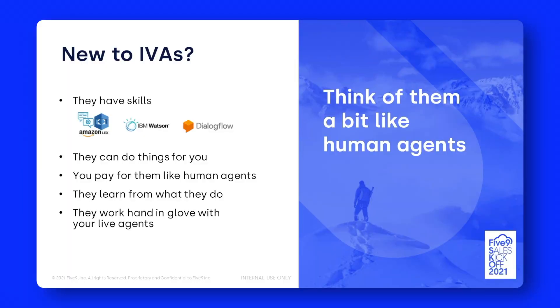If you are new to IVA technology, I always encourage people to think about them in a similar way to a human agent in a contact center. If you were hiring a human agent, you'd be looking for specific skills — what languages they need to speak, what systems they need to work with. That's exactly the same with IVA technology. In terms of skills with IVAs, you're talking about products like Amazon Lex, IBM Watson, Dialogflow, and so on. These all underpin the IVAs and give them their capabilities.